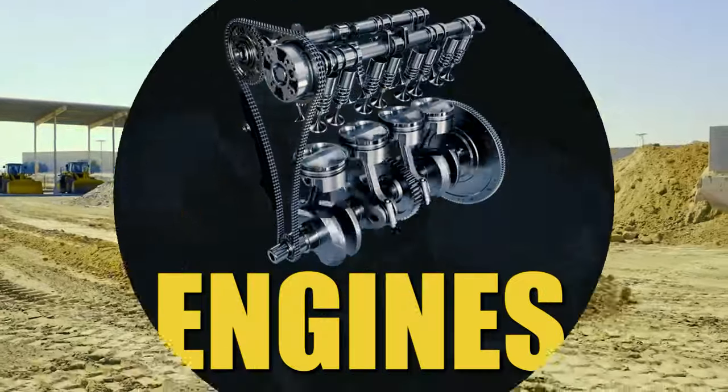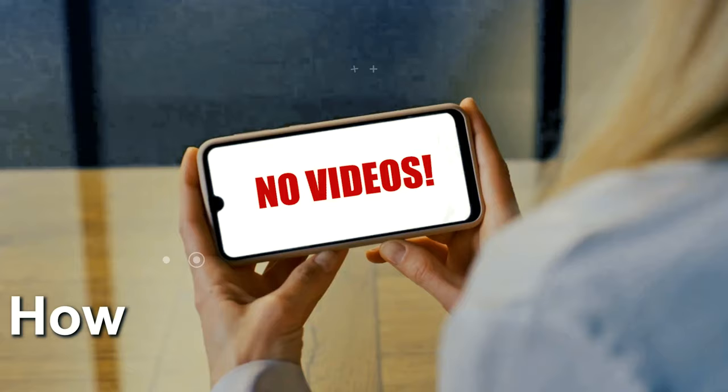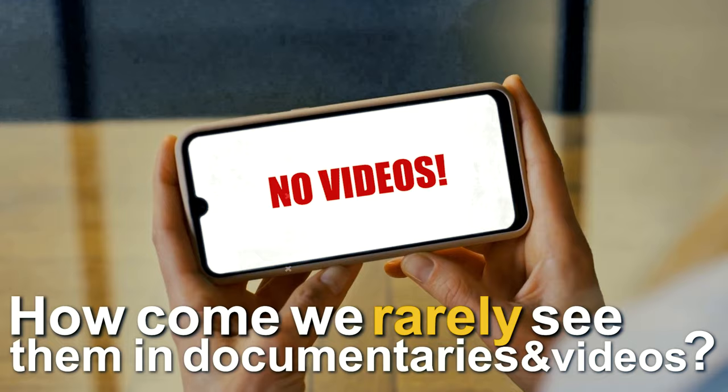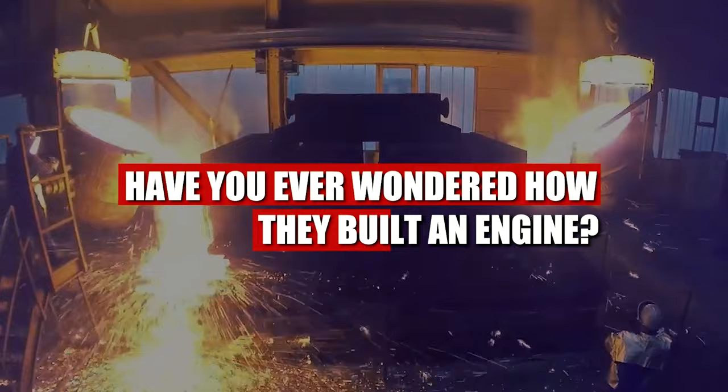Machines require engines to work. No matter how smart and innovative a machine might be, if it does not have power, it will not work. But if engines are so important, how come we rarely see them in documentaries and videos? The building of the machine is recorded, but have you ever wondered how they built an engine?